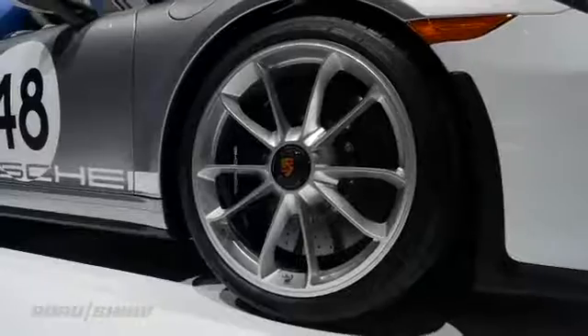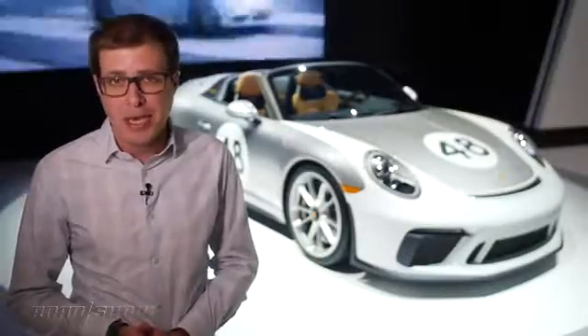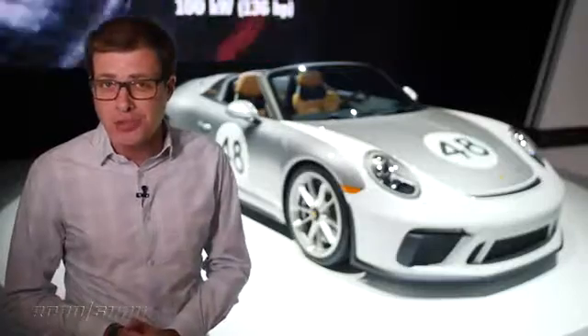Other standard performance parts include carbon ceramic brakes, 20-inch wheels, rear wheel steering, and dynamic engine mounts. So in other words, the 911 Speedster is not only going to look really cool, but it's going to be a riot to drive.